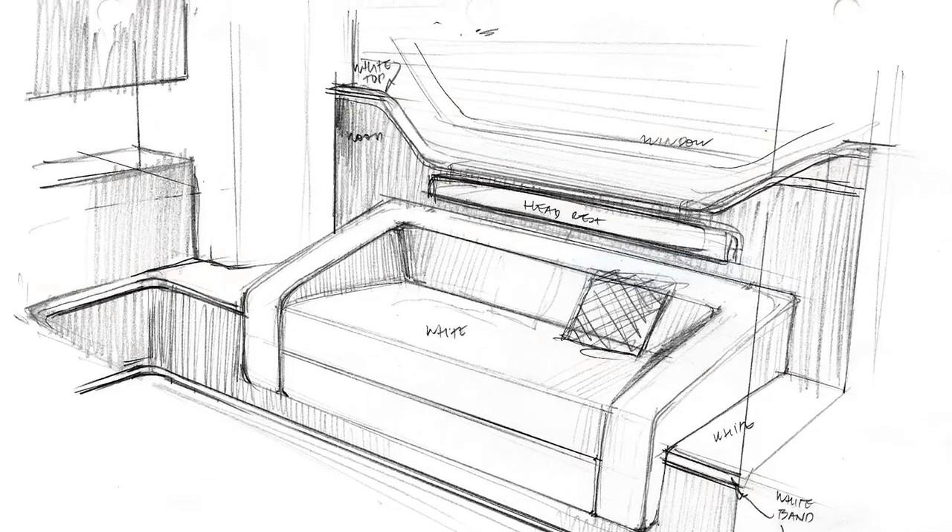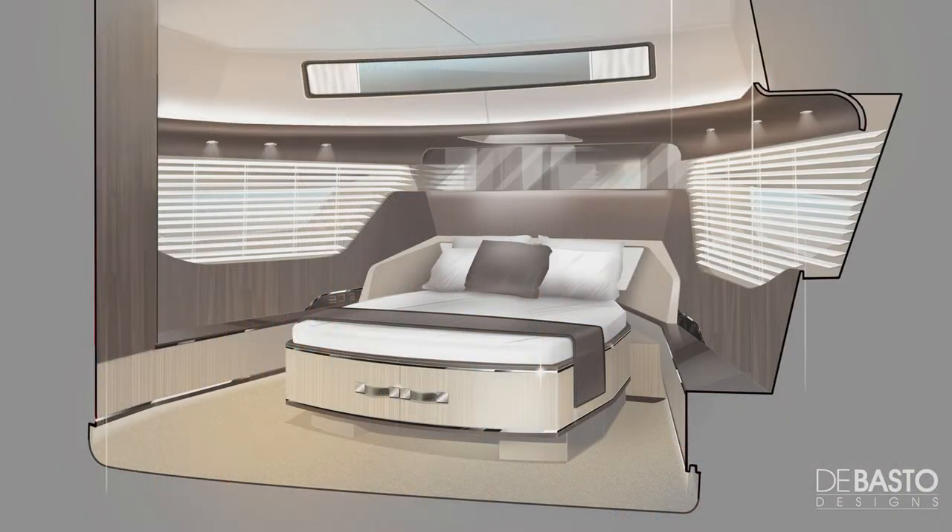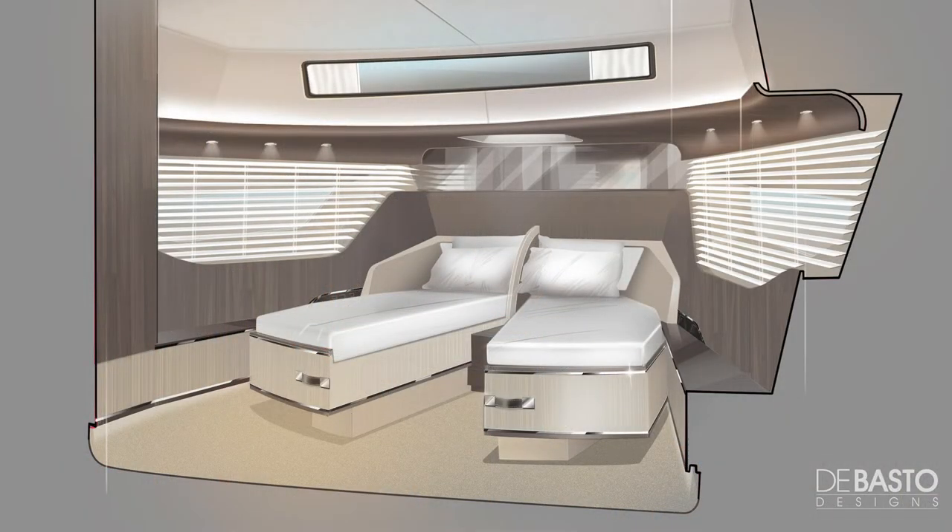The sofa on the owner's estate room has got a separate headboard similar to a car. The VIP cabin is a queen-size bed which can open up for two guests, and when you open up the beds there is a partition in between that creates privacy between them.